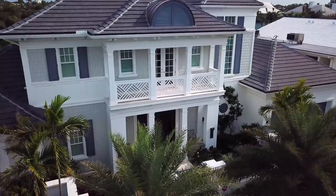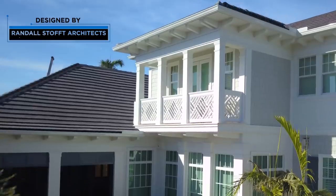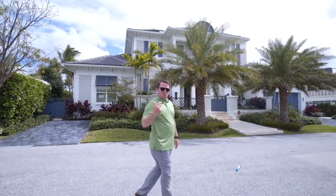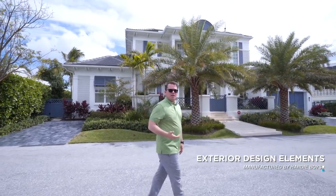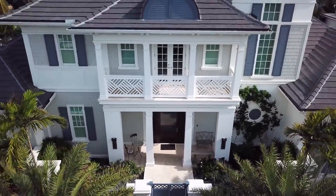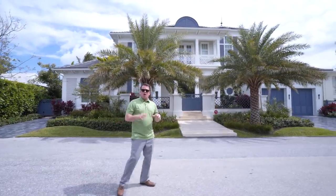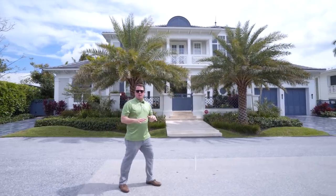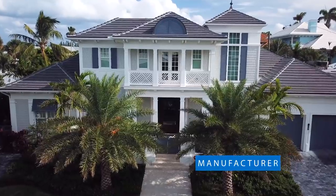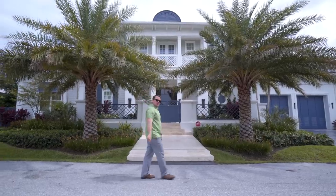Hey everyone, we're here in Delray, Florida, and I want to review this beautiful home that was designed by Stoff Cooney Architects. It was built by Cudmore Builders out of Boca, and the exterior design elements were manufactured by Hardy Boys. This house is like a coastal style Cape Cod hybrid — I love it, it's really well detailed. Come on in, let me show you what we got.